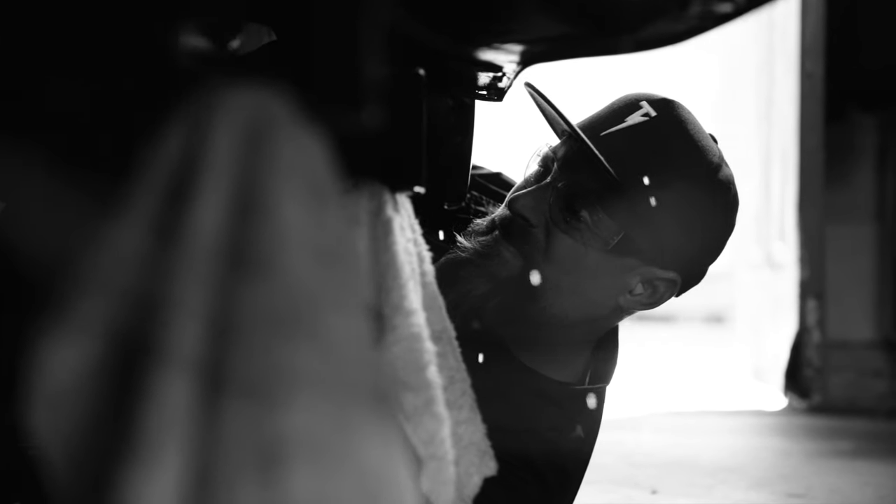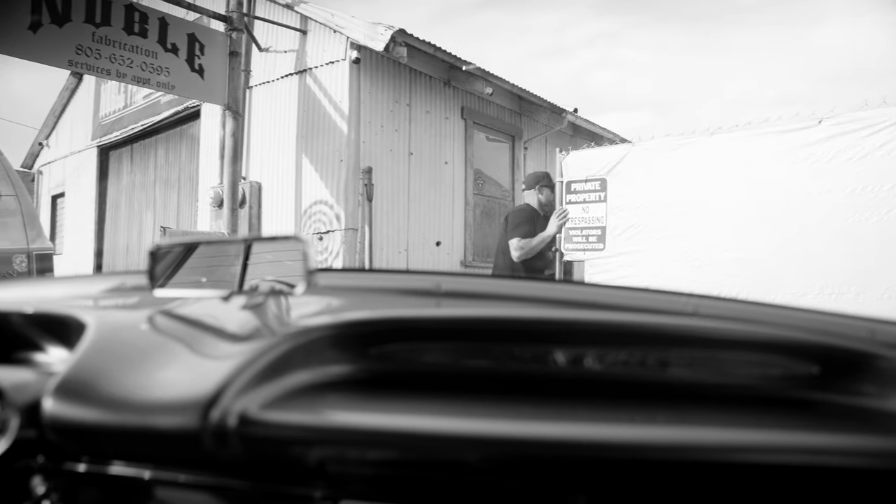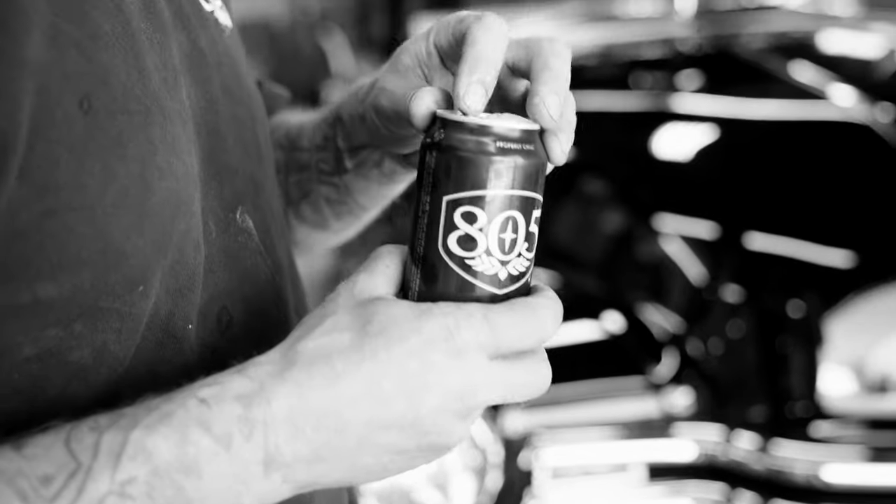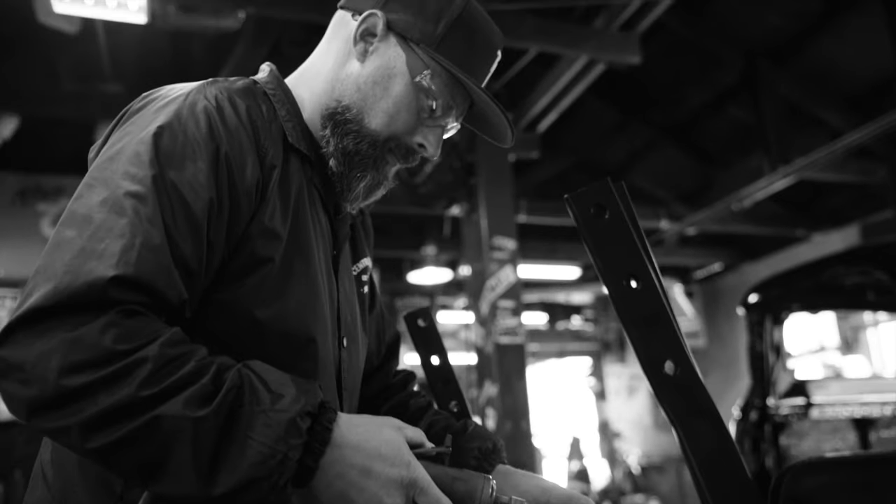The difference between just being a mechanic and being somebody that builds custom cars is you get to play the creative side. There's a reason why the gate's always locked and the doors always close — when I come here, I want to do what I want to do without being influenced by everybody else.